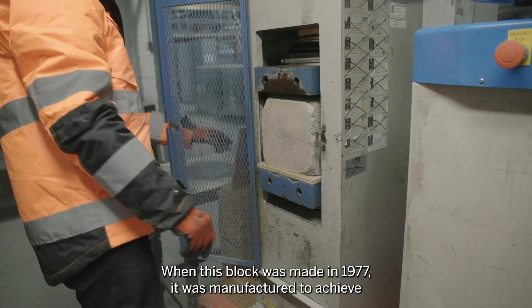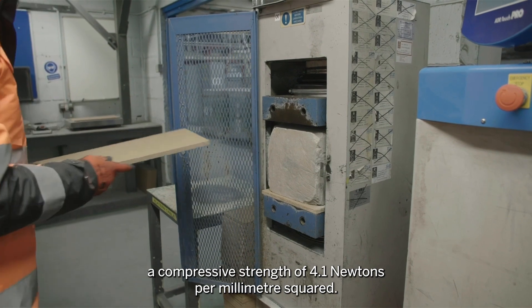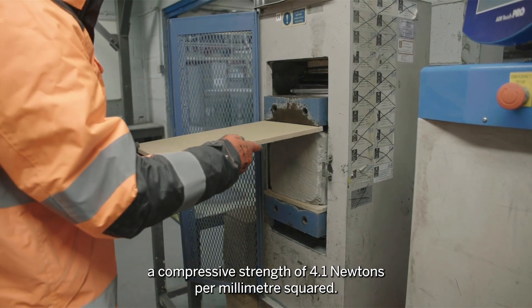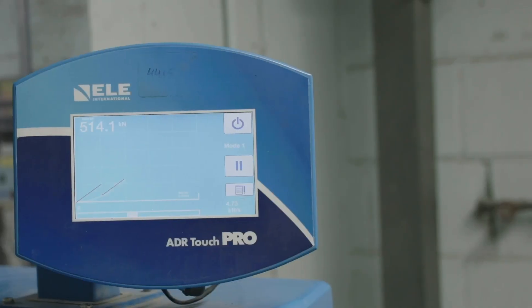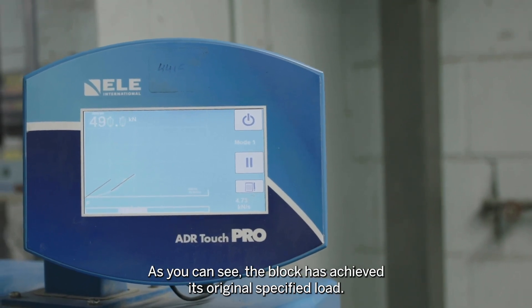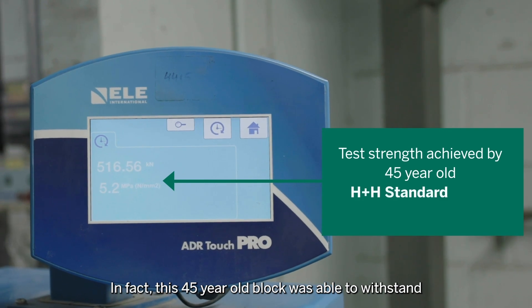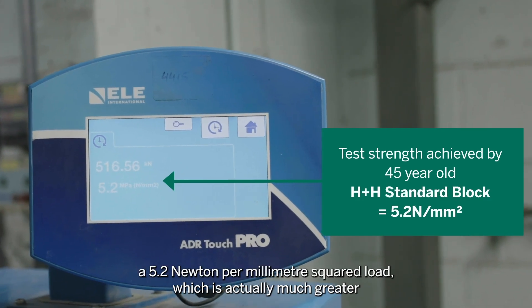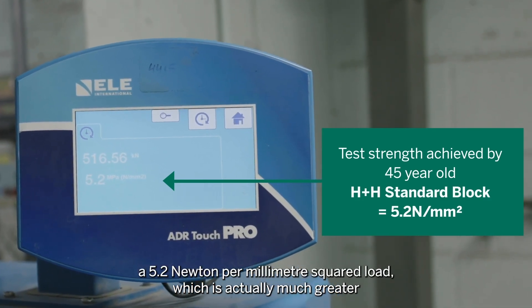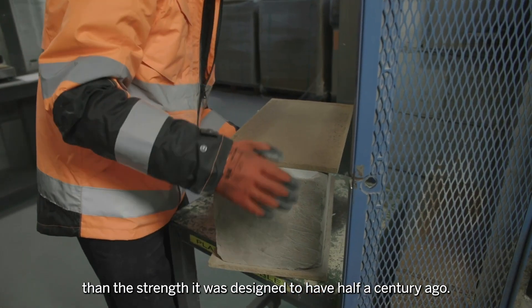When this block was made in 1977, it was manufactured to achieve a compressive strength of 4.1 newtons per millimetre squared. As you can see, the block has achieved its original specified load. In fact, this 45-year-old block was able to withstand a 5.2 newton per millimetre squared load, which is actually much greater than the strength it was designed to have half a century ago.